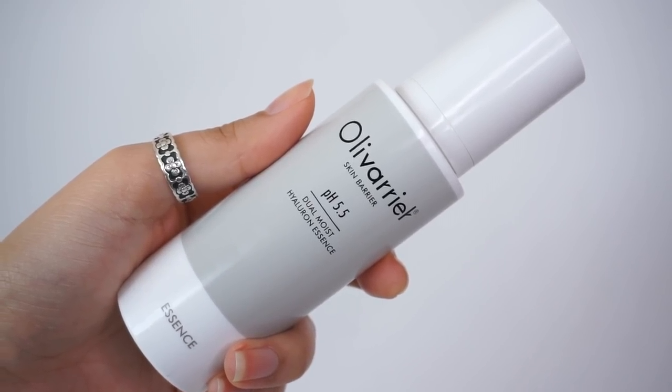With this product it hasn't been that hard — I'm talking about the Oliverier Dual Moist Hyaluron Essence. This is just that right mix between oil and water, or hydration and moisture. Oliverier is actually a combination of two words: olive and barrier. The word olive refers to their use of squalane, which is derived from the olive. Squalane is a beautifully moisturizing oil, really great for dehydrated skin types and also for those with barrier problems because it's high in linoleic acid, which is beautiful for your moisture barrier.